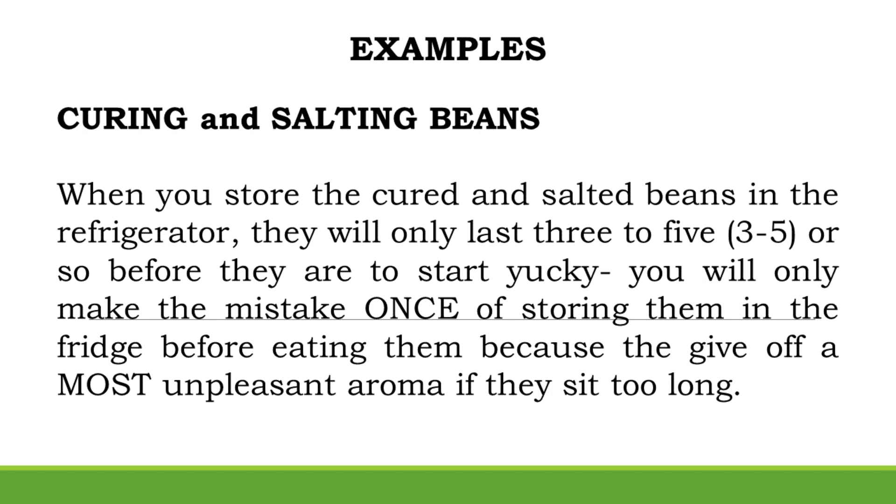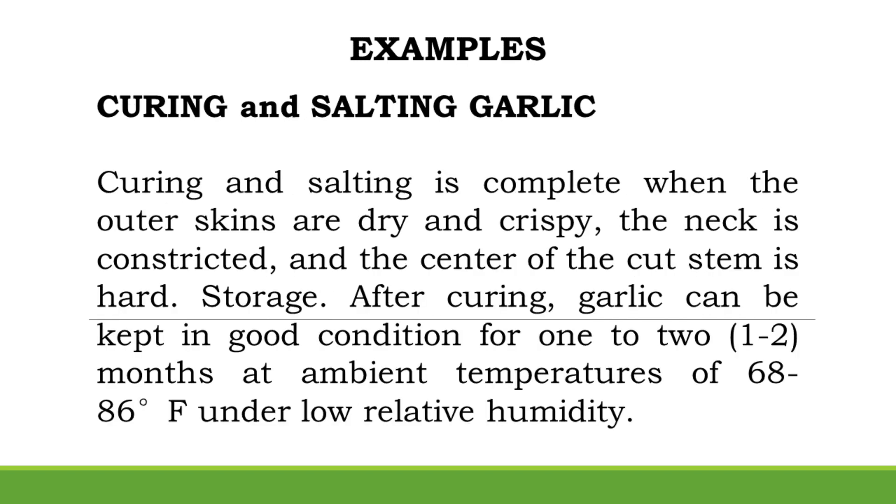Curing and Salting Beans: When you store cured and salted beans in the refrigerator, they will only last 3–5 days before they start to go bad. Curing and Salting Garlic: Curing and salting is complete when the outer skins are dry and crispy, the neck is constricted, and the center of the cut stem is hard.